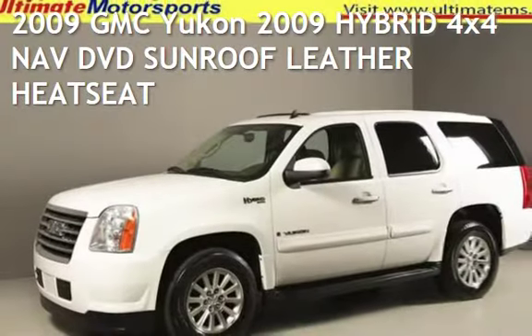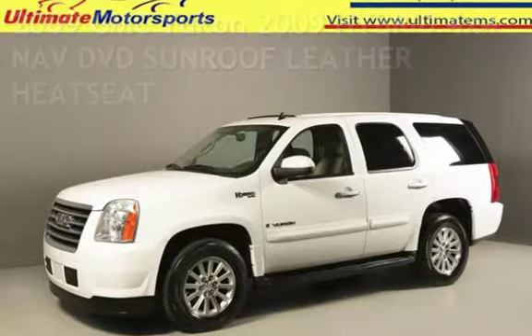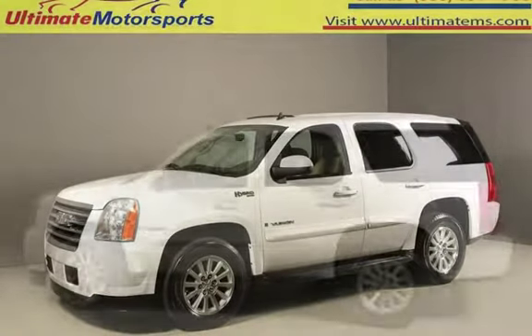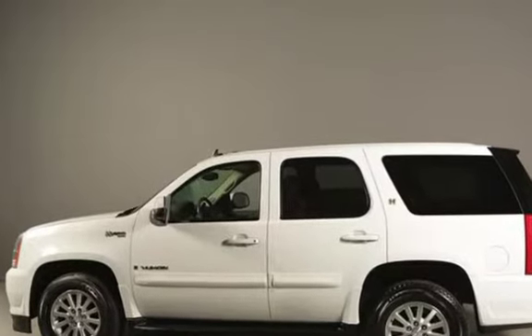Presenting a pre-owned 2009 GMC Yukon. This four-door SUV has an eight-cylinder, 6.0-liter V8 engine, with four-wheel drive and an automatic transmission.